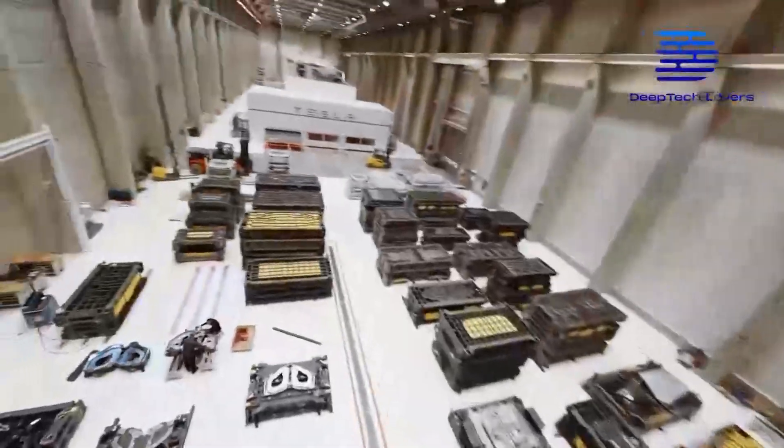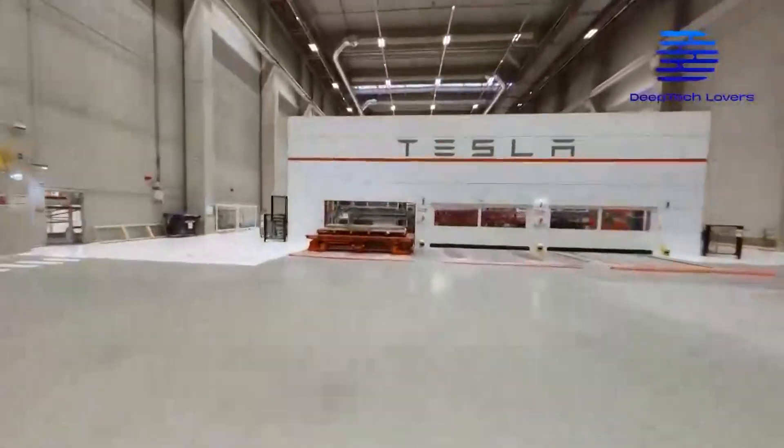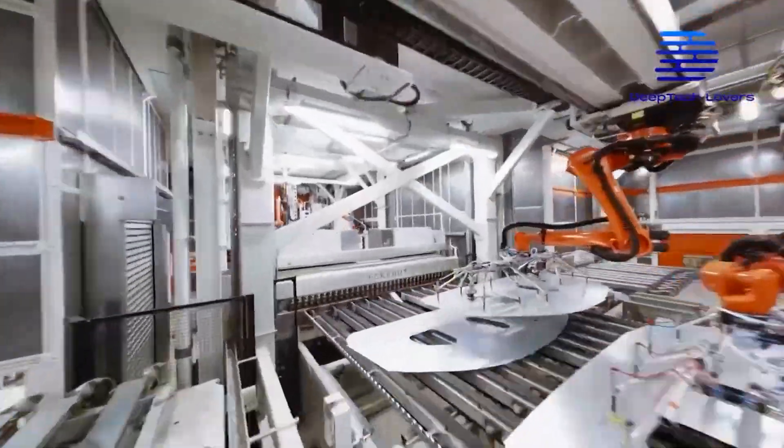Unlike several of its other plans, Tesla left lots of room in the Austin GigaFactory for potential future expansion.